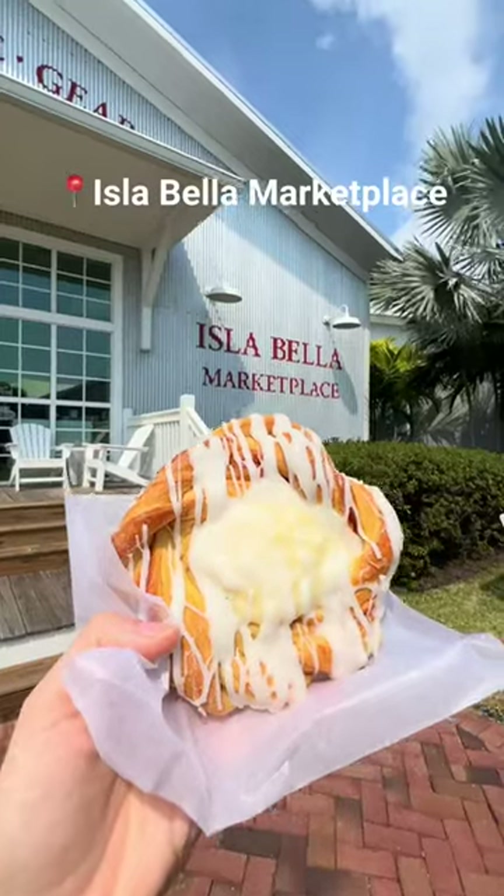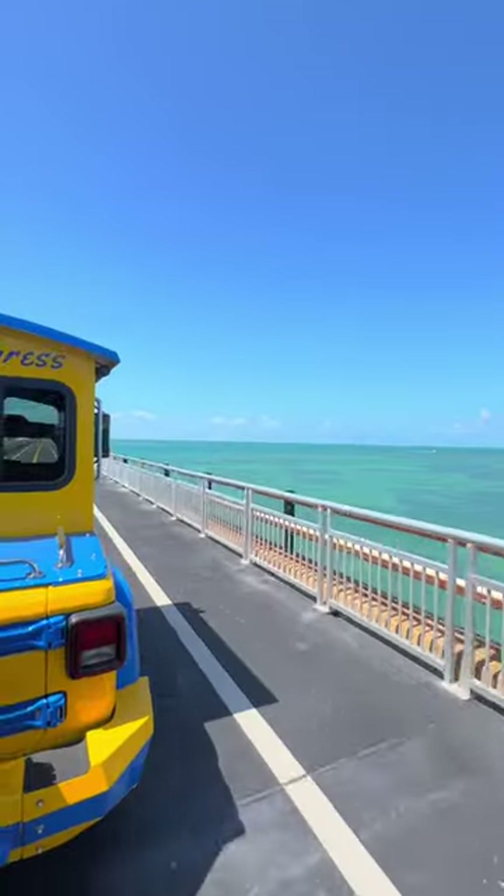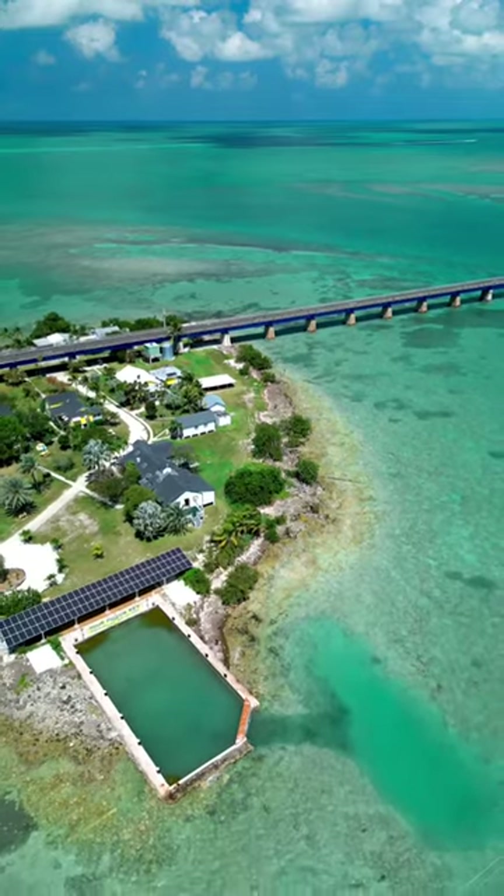For breakfast, we are going to go to Isla Bella Marketplace and get something before we head off to Pigeon Key. I absolutely love Pigeon Key — I recommend taking the Pigeon Key Express down the Seven Mile Bridge and spending the morning exploring.